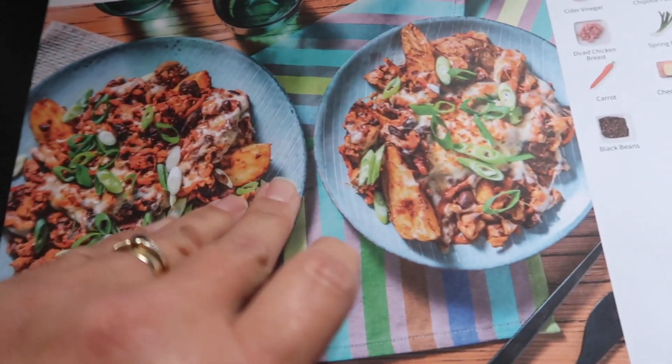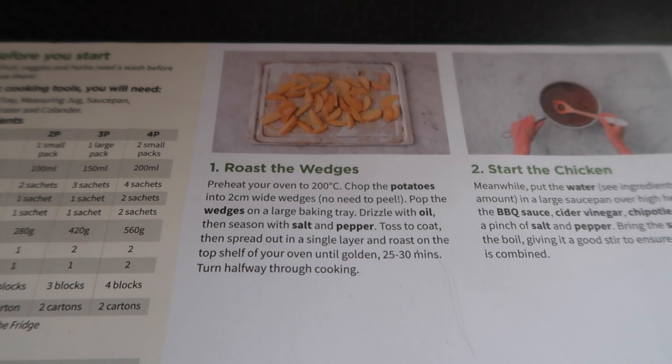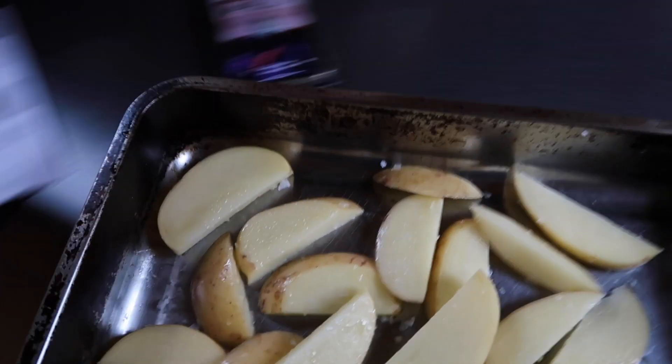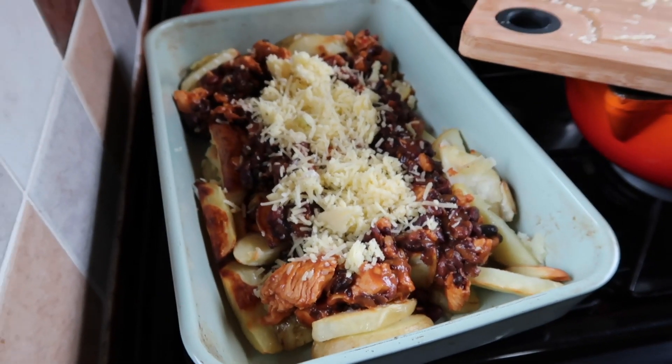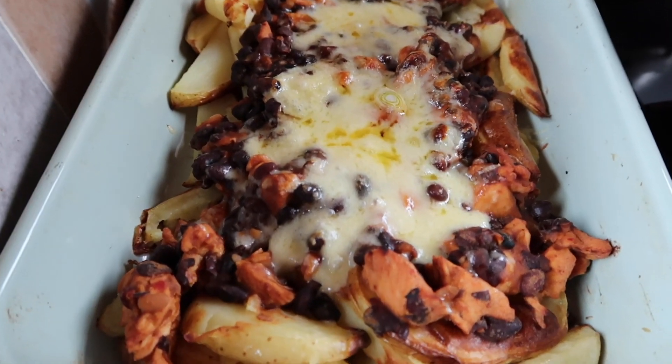It's lunchtime and we've got a Hello Fresh meal left over from last week because we had that extra takeaway at Chloe's. So I'm gonna make it for lunch, which is great because I'm starving. Let's get these wedges done and get those in the oven. Oh my goodness, this is what we call a lunchtime feast - it's a bit of an excessive lunch. Don't worry, I'm not going to eat it all.